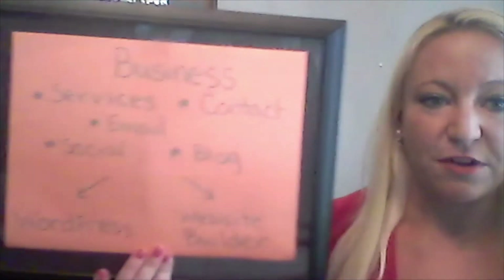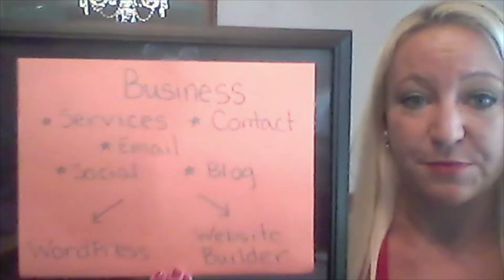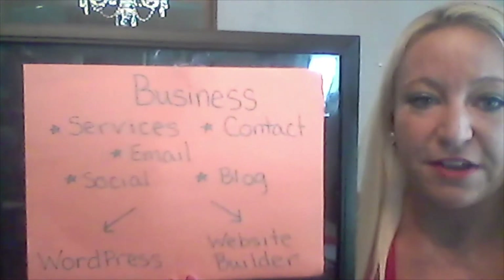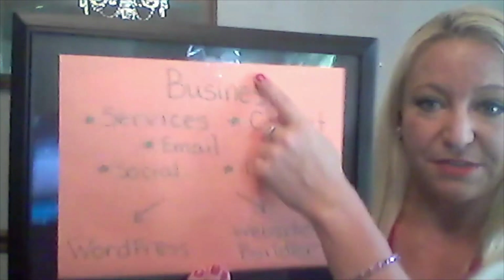First, you have to decide what type of website you need. If you want a website that shows services, has some contact info, email collection, maybe social icons or a blog, then to simplify things, we can call this a business website.